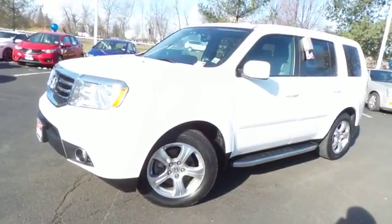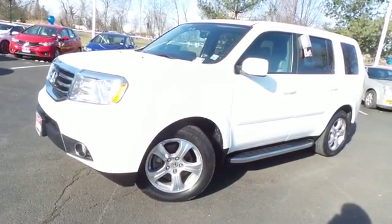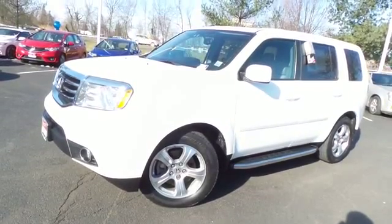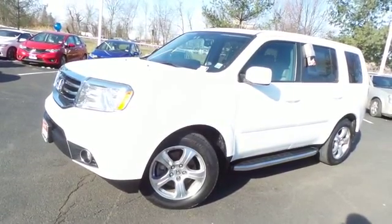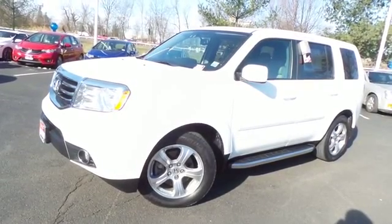Come down to Honda of Nanuet today and test drive this gorgeous, fully loaded, fuel-efficient 2014 certified pre-owned Honda Pilot EXL four-wheel drive, with Bluetooth, reverse camera, and only 20,000 miles.